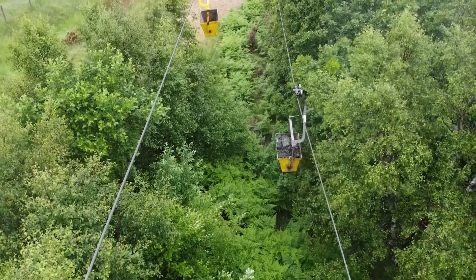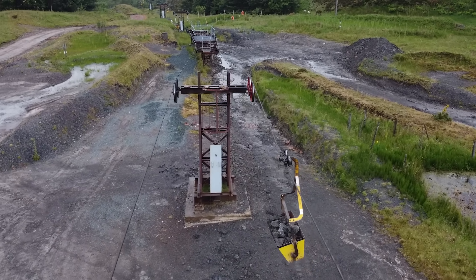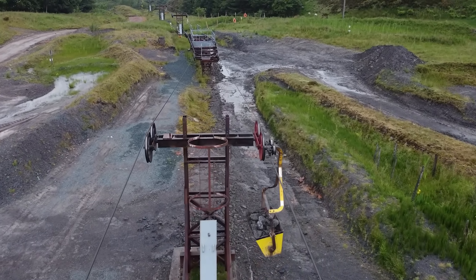An aerial ropeway. This is the last aerial ropeway in Britain. It's nearly 100 years old, it needs no fuel and no electricity to run. And in 15 years' time, it'll be gone.